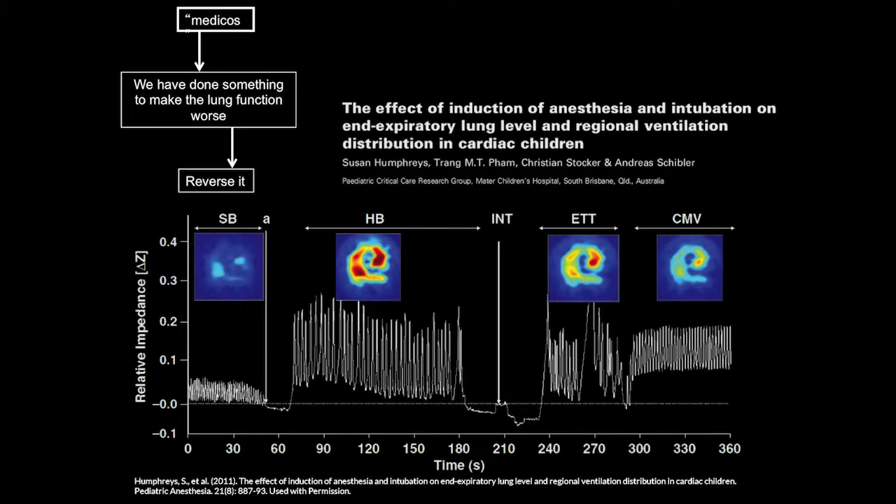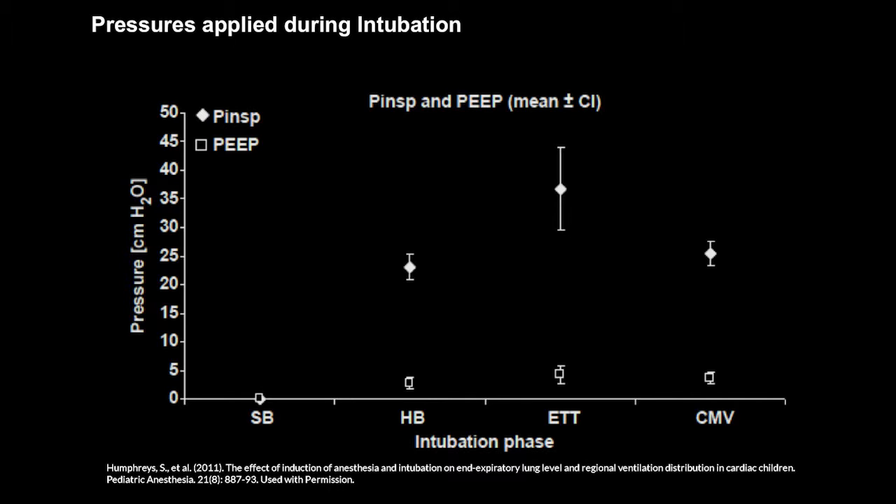After intubation, handbagging continues with a T-piece, then the patient is placed on a mechanical ventilator or anesthetic machine. The lung volume traced over that time period changes quite dramatically. You see normal tidal breathing, then as soon as mask bagging takes over, the volume change applied is quite huge compared to spontaneous breathing. We lose a lot of lung volume during intubation, then normalize or even increase lung volume after intubation.